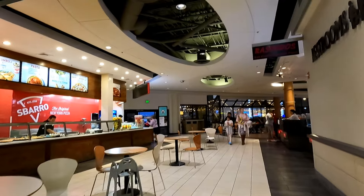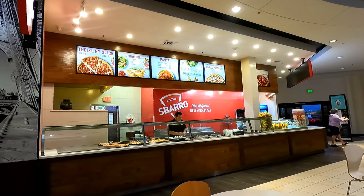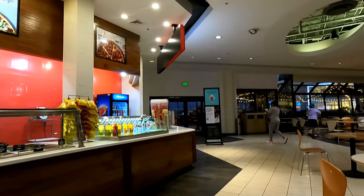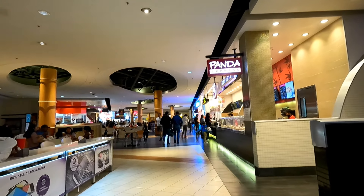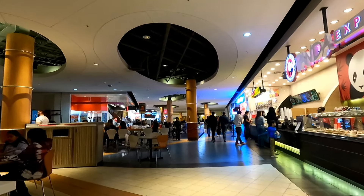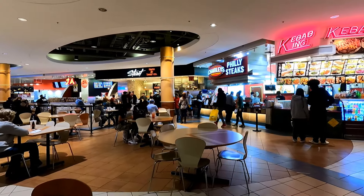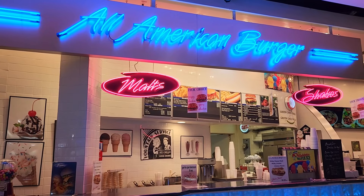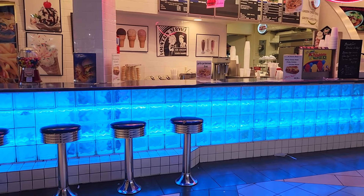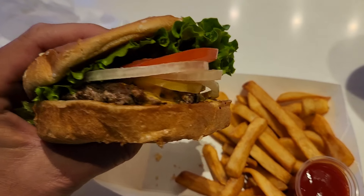There is a pretty big food court here, which makes sense since this is the biggest mall in Tucson. They have a Sbarro here, and a lot of times I'll get that if a food court has it, but I wasn't in the mood for pizza. There were a lot of mall food court staples — Panda Express, a kebab place, Charlie's Philly Cheesesteaks. But I ended up going for All-American Burger. A cheeseburger, some fries, and a Coke sounded pretty good, and of course the neon lights caught my eye. The cheeseburger and fries were pretty good.